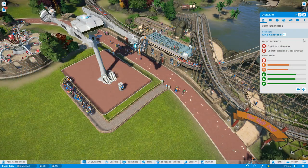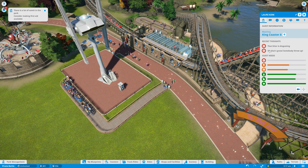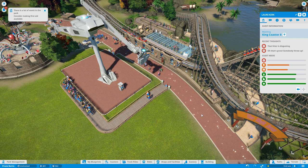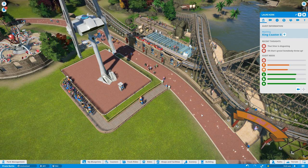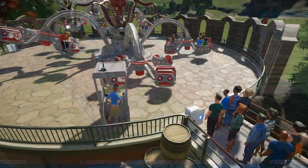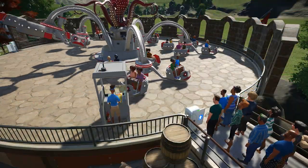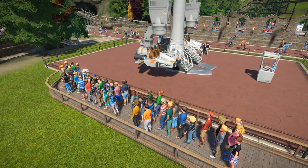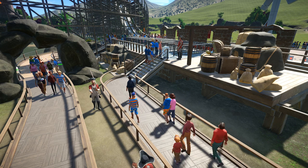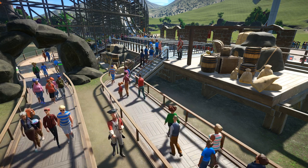Guest needs are broken down into six different statistics: happiness, energy, hunger, thirst, toilet, and nausea. Keep all six values well provided for and your guests will be far less frugal. Different guests prefer different types of rides, so every new ride will bring profit to the park. Going on rides is the best way to make guests happy, but it isn't the only way — scenery always gives a cheer and decorative buildings make the park more appealing.